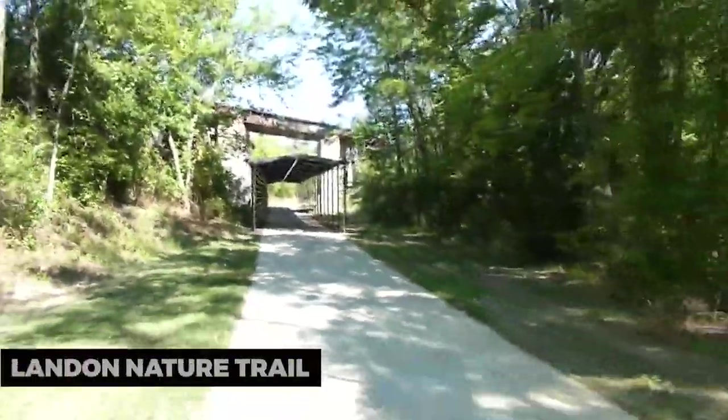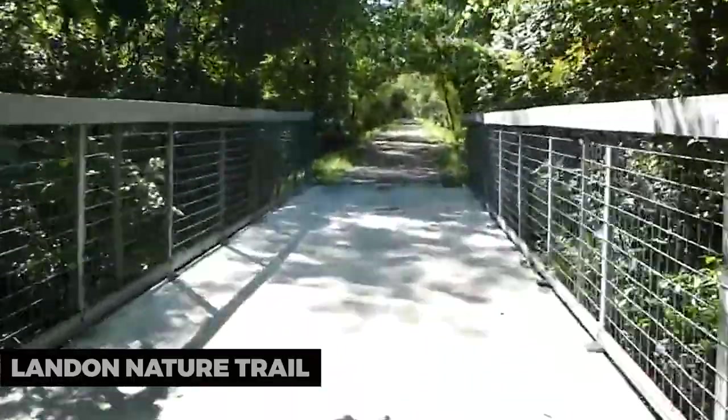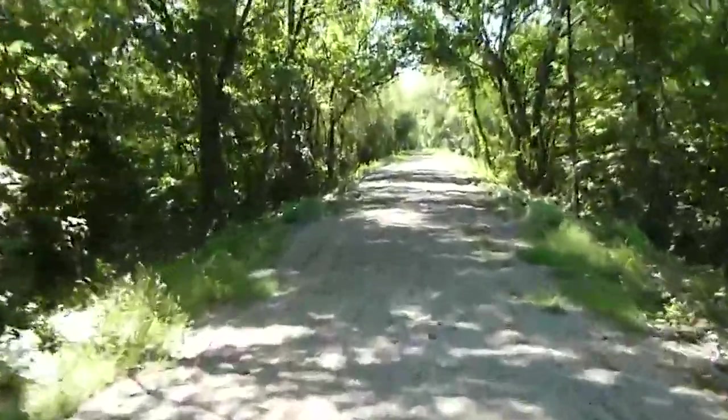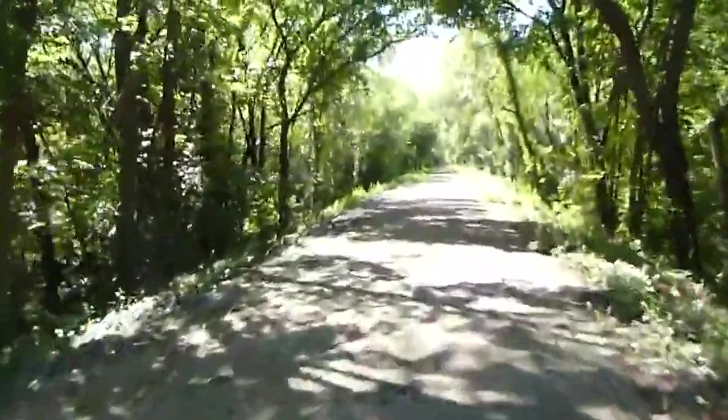Land and Nature Trail. For a refreshing escape into nature, explore the Land and Nature Trail. This scenic trail winds through woodlands and prairies, offering opportunities for hiking, birdwatching, and nature photography.